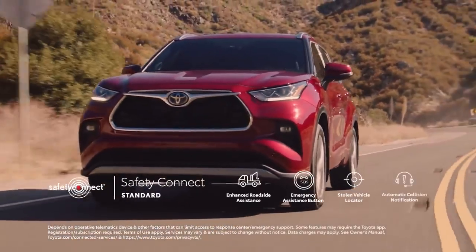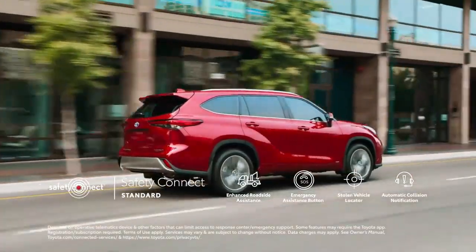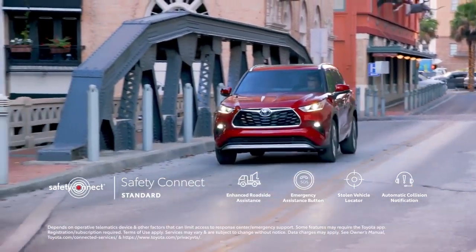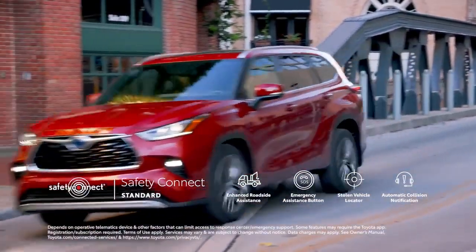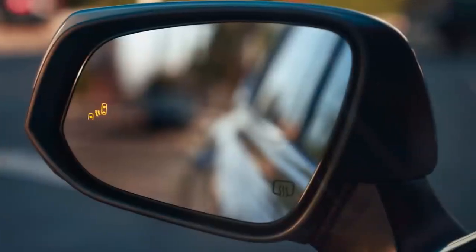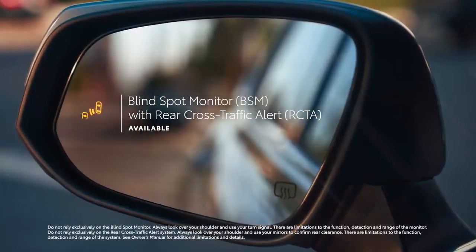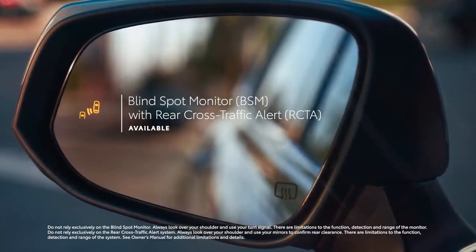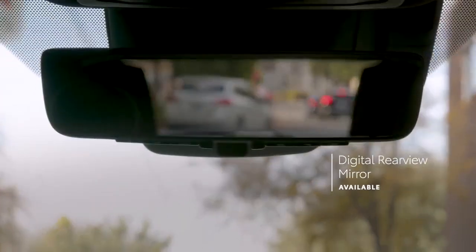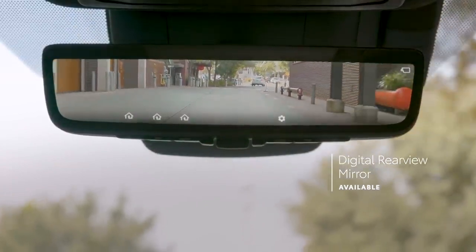And for added peace of mind, Toyota Safety Connect service also comes standard with roadside assistance, an emergency assistance button, stolen vehicle locator, and in case of an accident, automatic collision notification, allowing Toyota's 24/7 response center to notify emergency services with the vehicle's location. Highlander further rounds out its safety story with standard blind spot monitor with rear cross-traffic alert on all models except L, as well as useful features like available front and rear parking assist and automated braking, and an available digital rear-view mirror that shows what's behind the vehicle, even when the cargo area is packed with items.